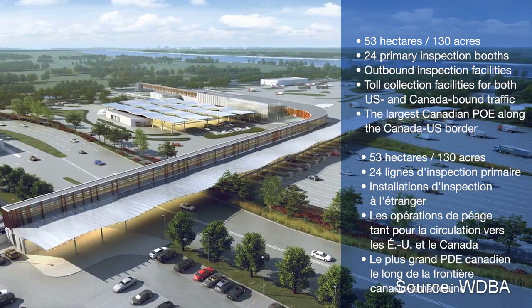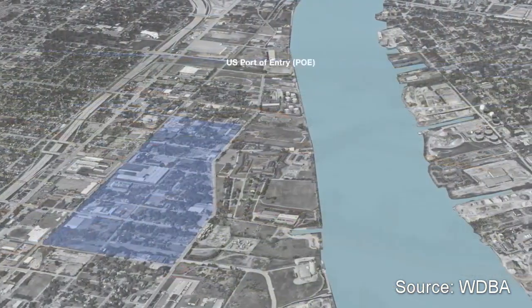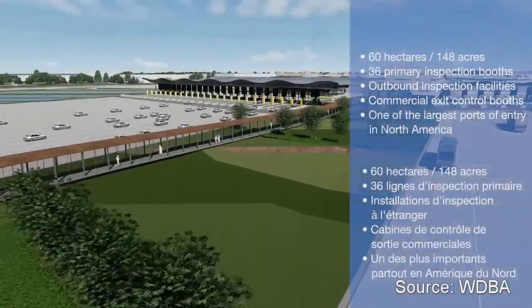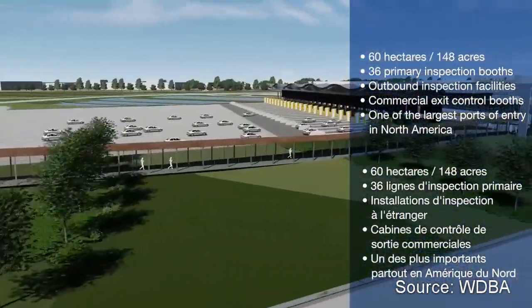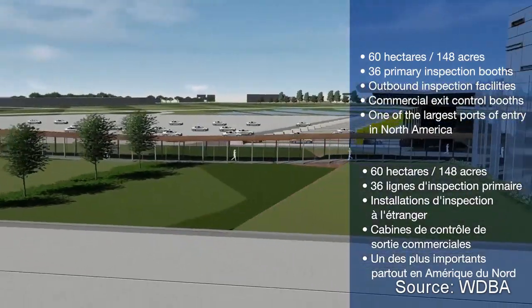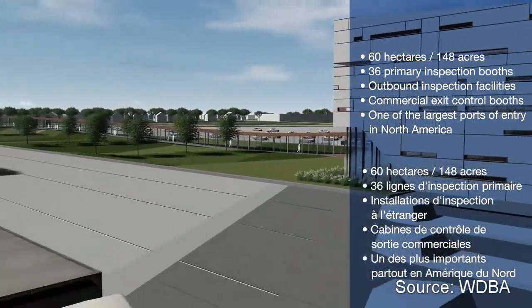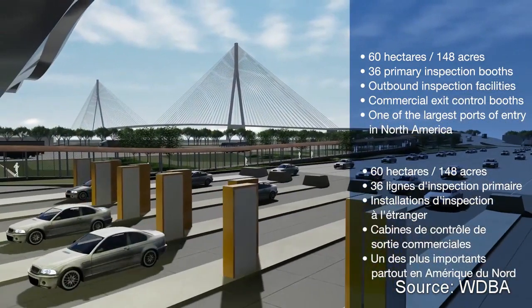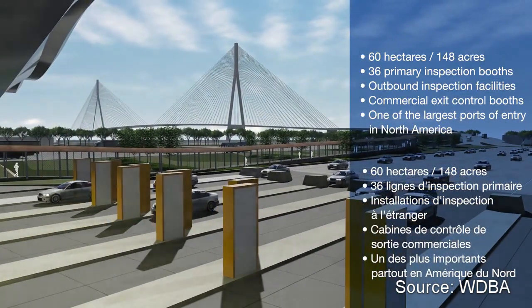The U.S. port of entry will be 148 acres in size, have 36 primary inspection booths, outbound inspection facilities, commercial exit control booths, and when it's complete, it will be one of the largest ports of entry in North America.